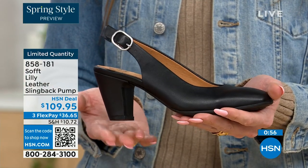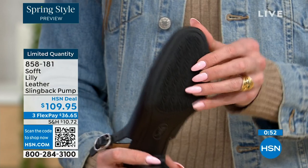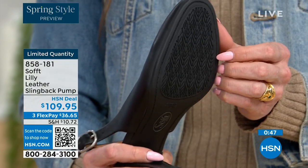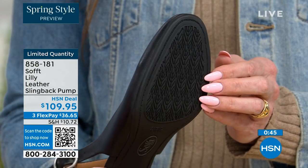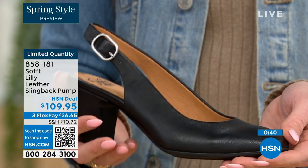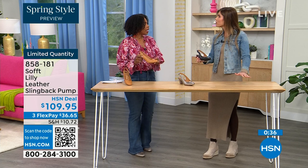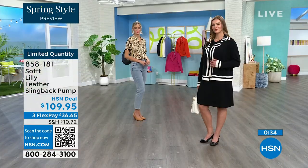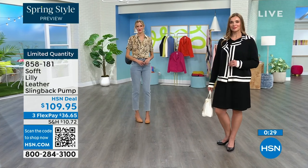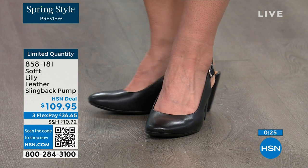You have that tapered heel which adds to the comfort. These still have traction — it's hard to see but the detail is on the bottom. With dressier heels they have zero traction. In some restaurants the floor is so slick. So if that happens to you, we still have traction on the bottom of these. You're going to appreciate that. 858-181 is the item number to get those home.